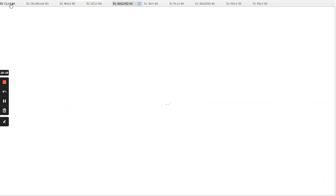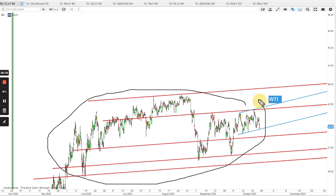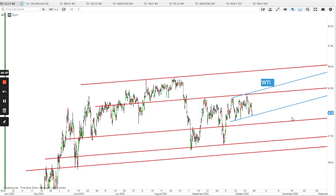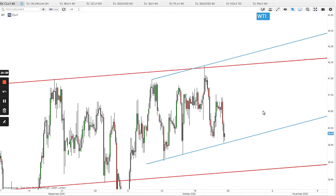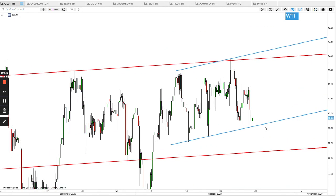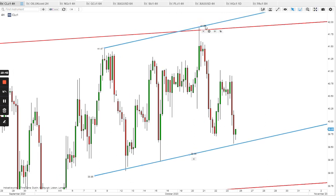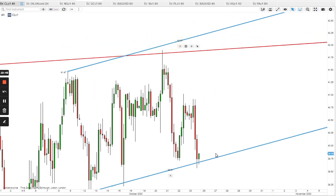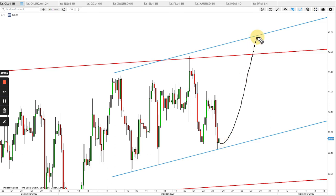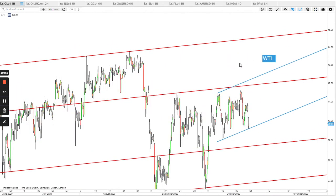Oil is also really choppy, not going anywhere — this is an options seller's heaven, they're collecting premiums every day. The blue bottom band — I believe it held, it didn't get tested very accurately, but if the blue support held then the blue top band will get tested. The red top band is clearly the target at 44 to 50.